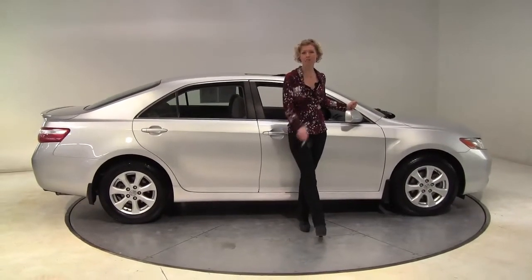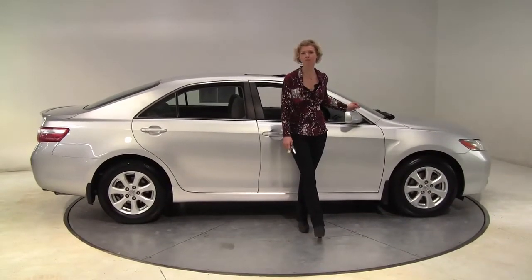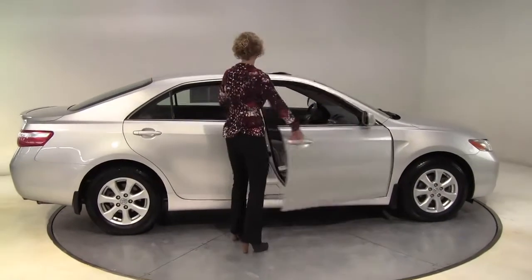Hello there, wise buyers. This is Erin coming to you once again from Feldman Nissan, Bloomington, Minnesota, with a 2008 Toyota Camry for you today.